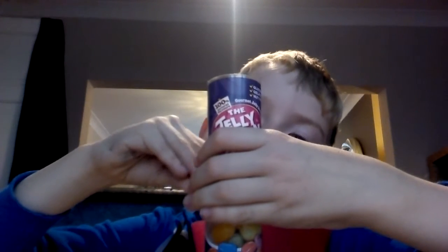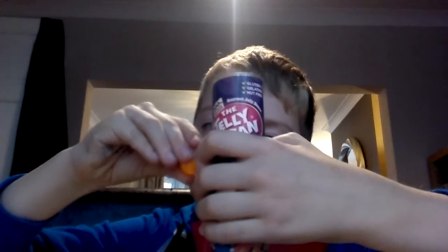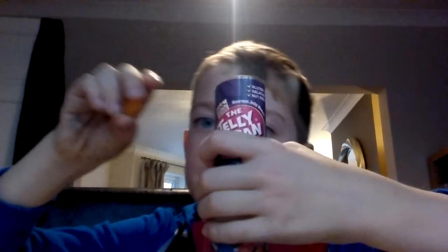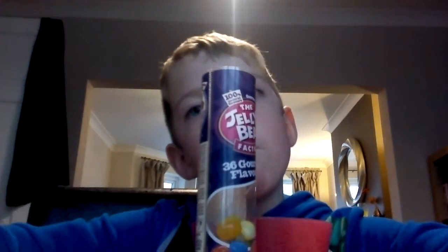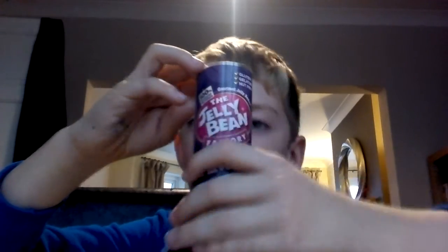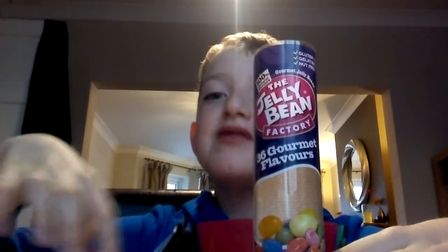So this one is passion fruit, grapefruit, or peachy. I'm going with passion fruit.